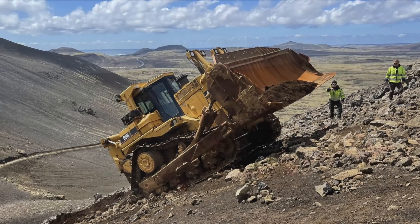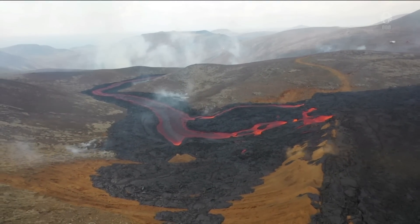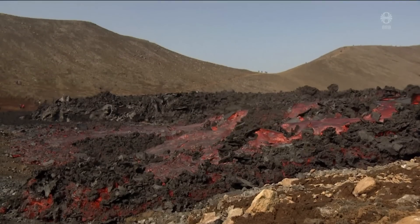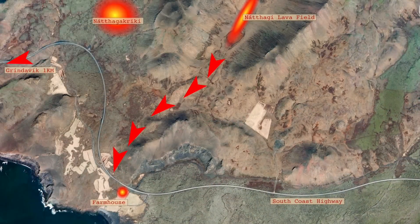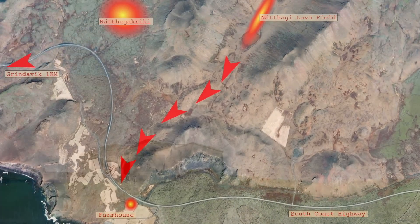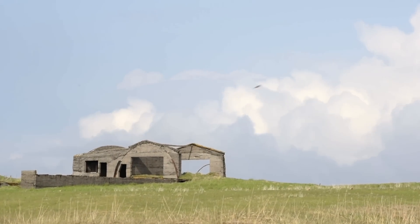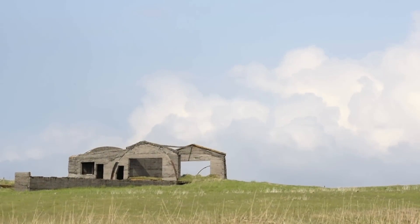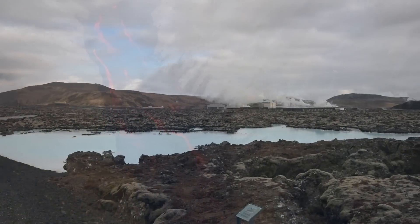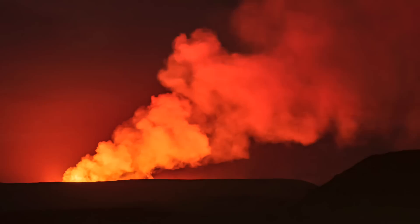That barrier is to prevent the lava from flowing down to a place called Nauthaga Creek. The Nauthaga Creek is here on the map. If lava would accumulate there, we are really looking at a worst-case scenario for the longer future. From Nauthaga Creek, there is an easy path for lava to reach the road to Grindavík, the Blue Lagoon, the power plant there, and worst of all, the town of Grindavík.